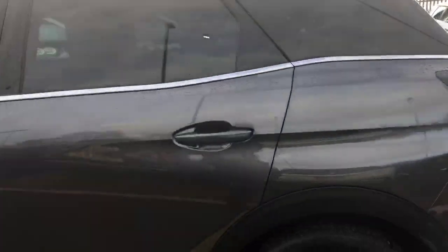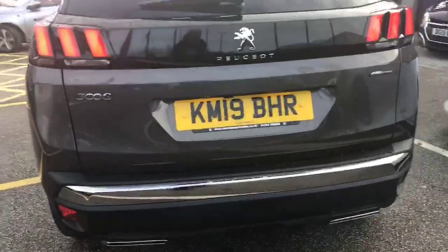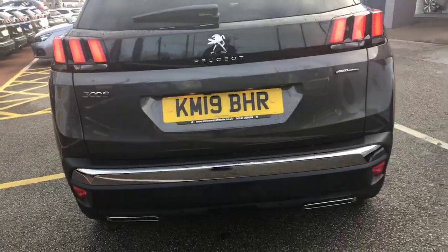If you look around the car you'll see the privacy glass to the rear. Absolutely stunning example of the vehicle. It does come with the advantage of a 180 degree reversing camera and sensors.